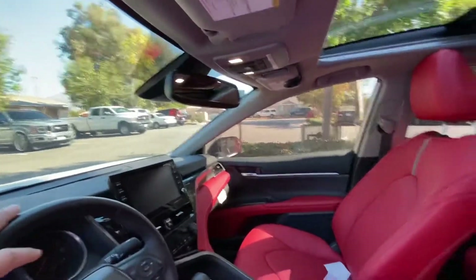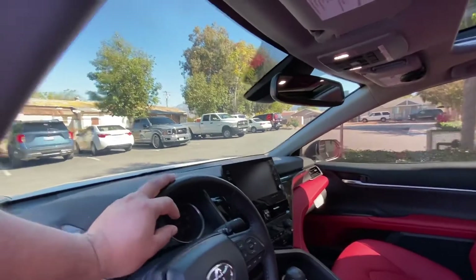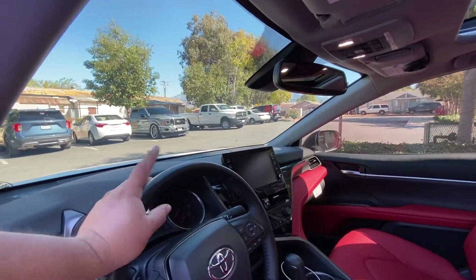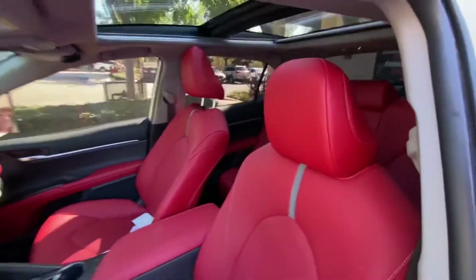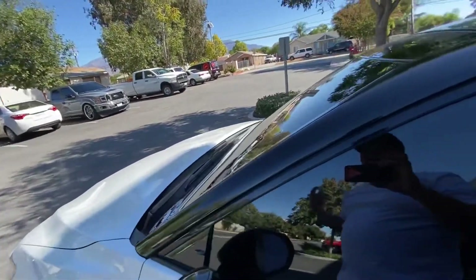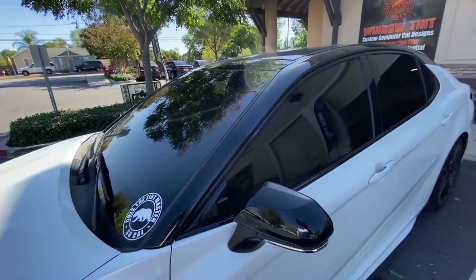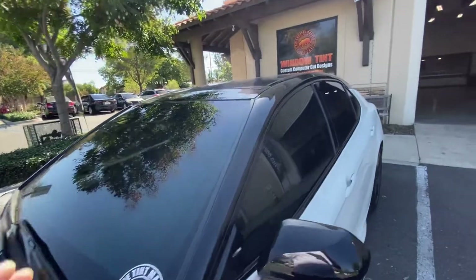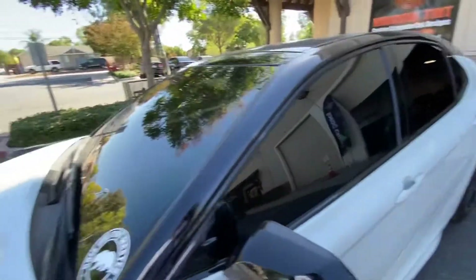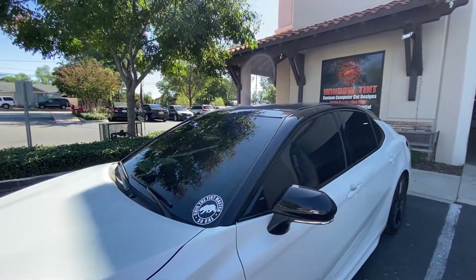As for warranty, it's pretty much the same whether you do nano ceramic or nano carbon — the warranty doesn't change. Warranty covers bubbling, peeling, fading, distortion, cracking, lamination — anything natural will be covered 100% the same way. Doing nano ceramic doesn't mean it'll be covered better; you get the same coverage no matter what.